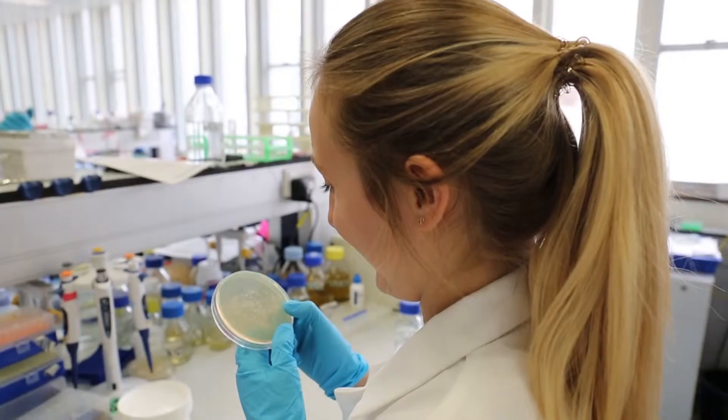I work with bacteria that cause serious diseases in humans, and because they cause serious diseases, you have to handle them in laboratories that ensure there's no possibility of the release of those bacteria from the laboratory into the environment.